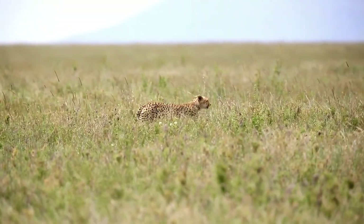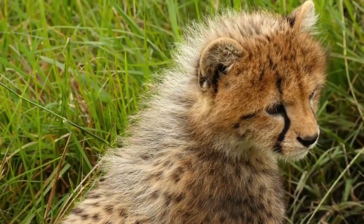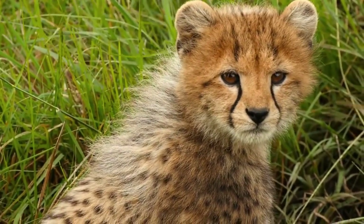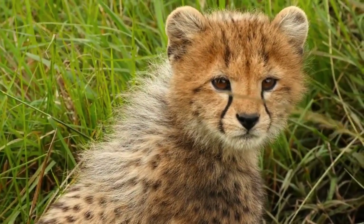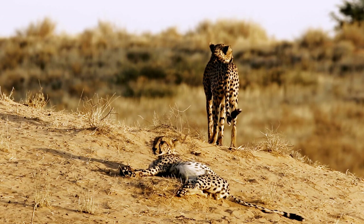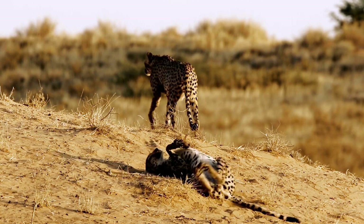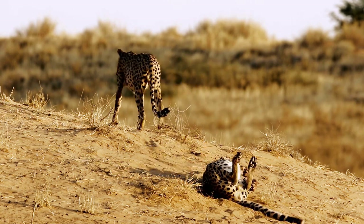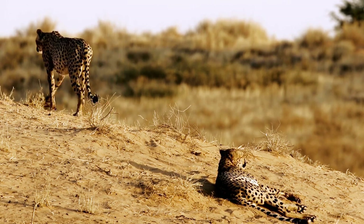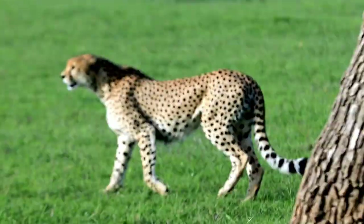Appearance. The cheetah's coat is short, coarse, and adorned with black spots on a background color ranging from golden to tawny. The belly and chest are usually white, and some cheetahs may have a few spots on their white fur. They possess a lean physique, with adult cheetahs measuring around 3.5 to 4.5 feet in length and standing approximately 2.5 feet tall at the shoulder. Adult cheetahs typically weigh between 75 and 140 pounds.